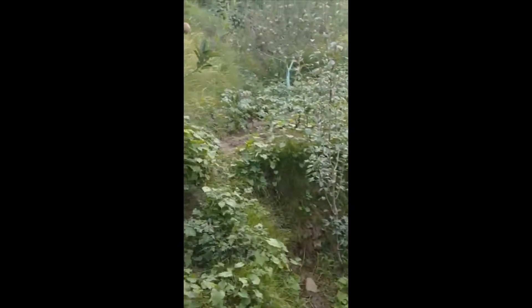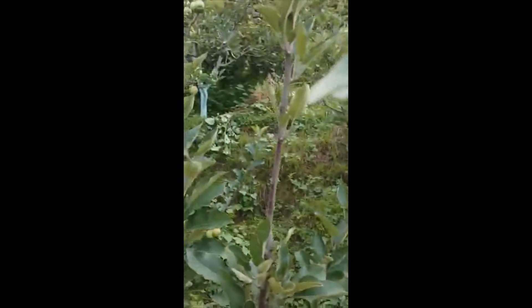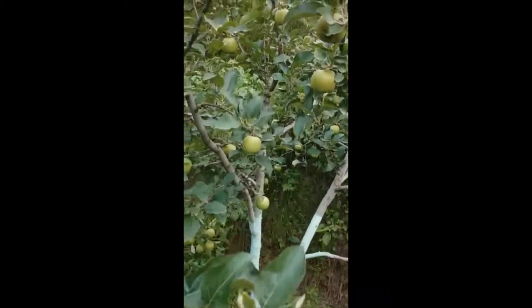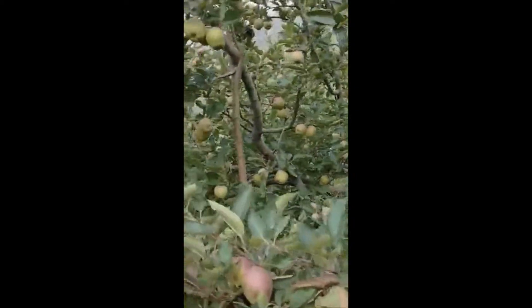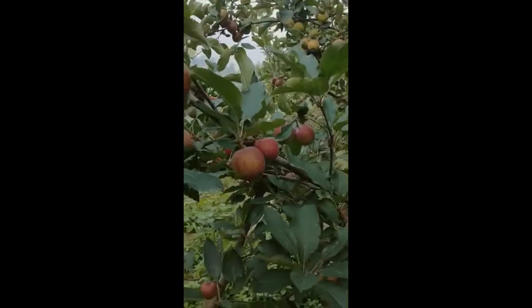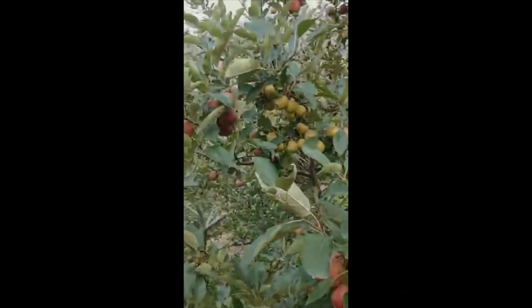As you can see, the variety is Royal Delicious, and this is a golden apple, which is a pollination. This is a very popular seed, and it is very tasty. And its market value is very much.